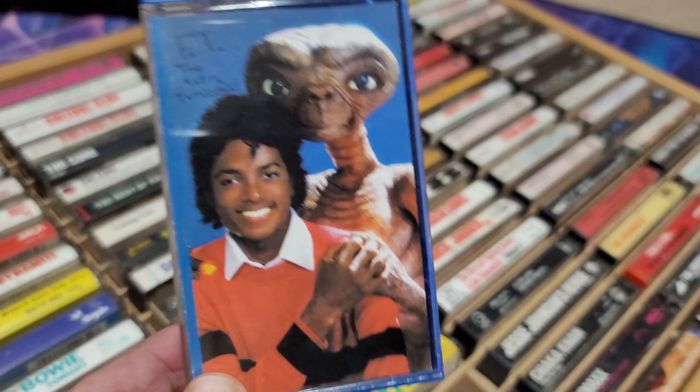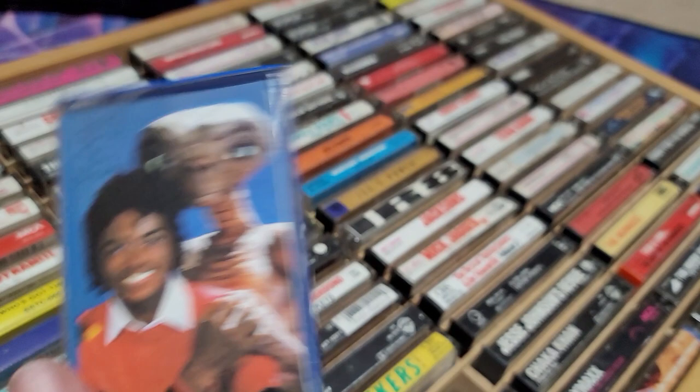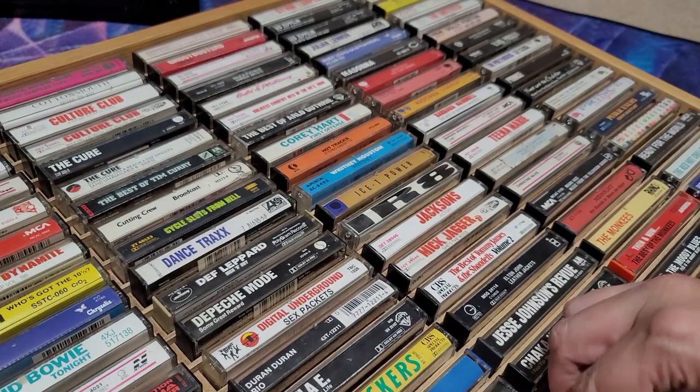Lynyrd Skynyrd, Tom Petty, B.B. King, Barbara Mandrell — MCA had that look. But this ET tape is something you could only get by sending in box tops or whatever. It's Michael Jackson narrating the E.T. story, and you had to mail in to get it.